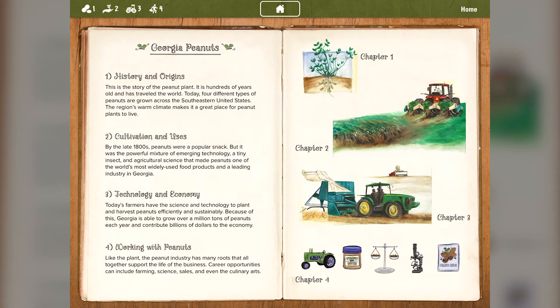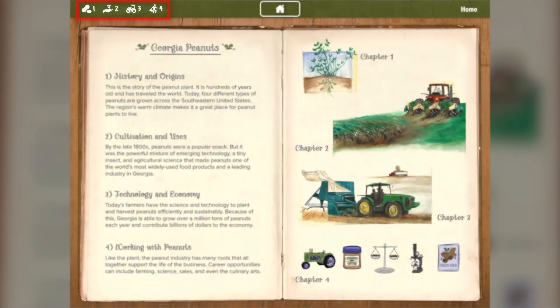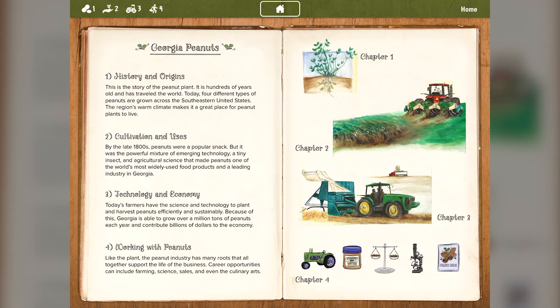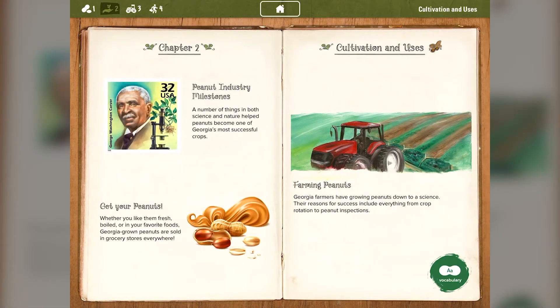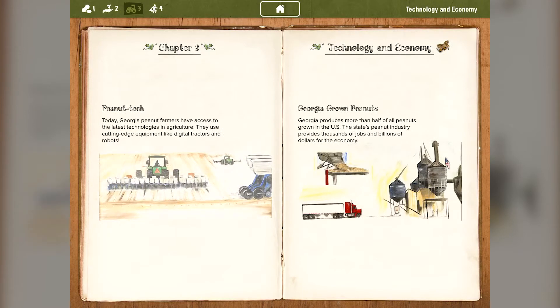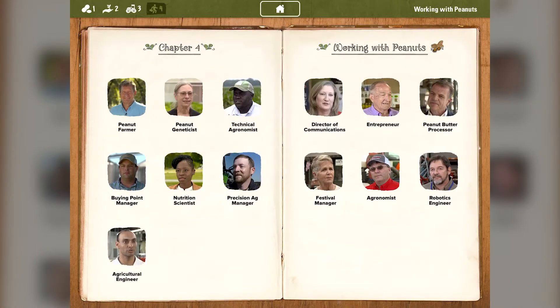You can also navigate to other sections by clicking the numbers on the top bar. There are four chapters to explore: History and Origins, Cultivation and Uses, Technology and Economy, and Working with Peanuts.